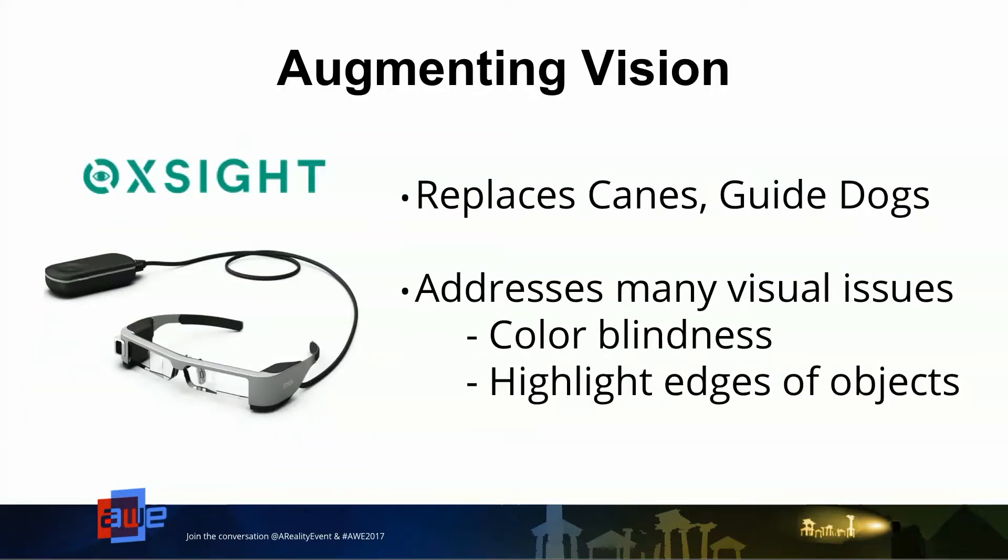The second headset for option one is OxSight, which aims to replace canes and guide dogs. They are aiming to amplify the user's existing visual capability — light detection, movement detection, object or shape differentiation — and to help people who have at least some visual capability, even if it's degraded over time.